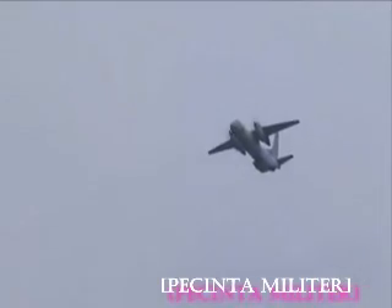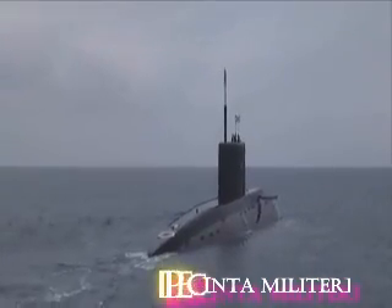These submarines are equipped with six 533 mm torpedoes, depth charges, and attack missile systems of the Kalibr class.